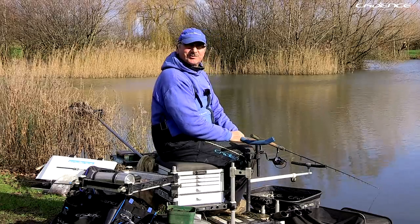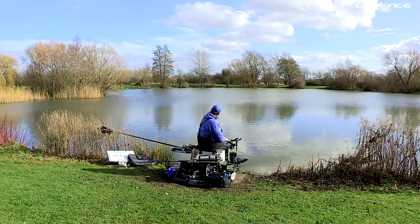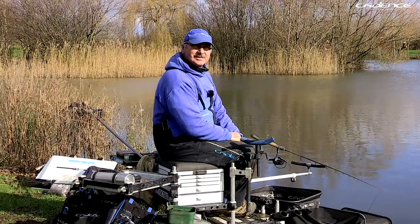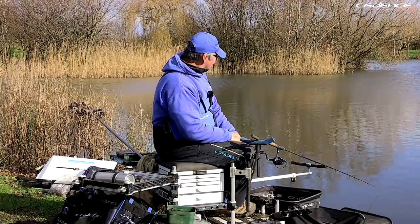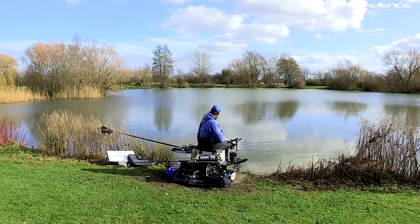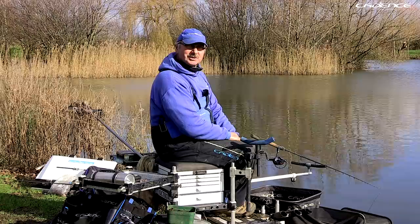Hi and welcome to another episode of Cadence Fishing TV. It's been a while, you haven't seen us on the screen for a while. The chap has not been too great but he's come out today to film me at my local fishery, just five minutes from my house. During lockdown that's about the only place I can go, but I've been coming here a few times over winter and we've had some silvers, some skimmers, a few roach. Now that the sun's starting to come out it's getting to early spring.